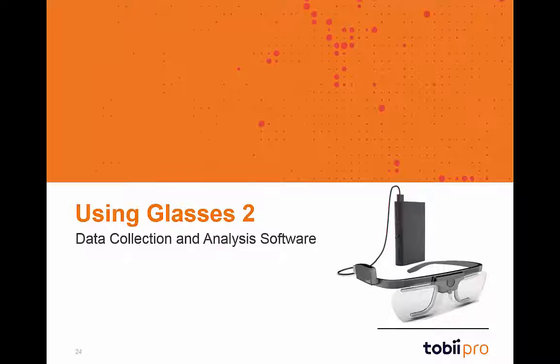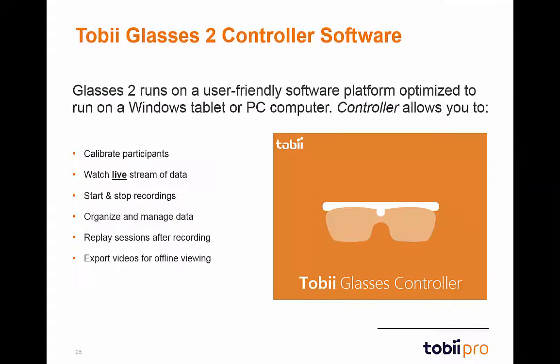We will now review the dedicated data collection and analysis software custom-built for Glasses 2. The Glasses 2 controller software is an amazing tool that allows for full control of the device. The software is optimized to run on either a tablet or laptop with Windows 7 or Windows 8.